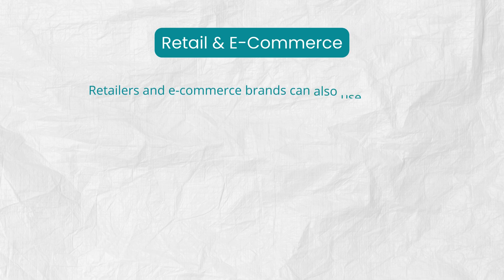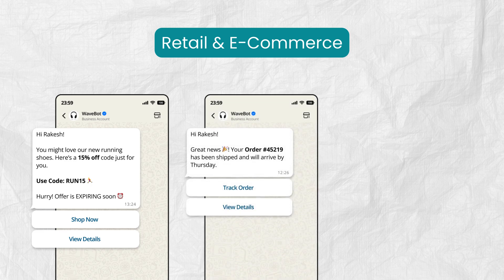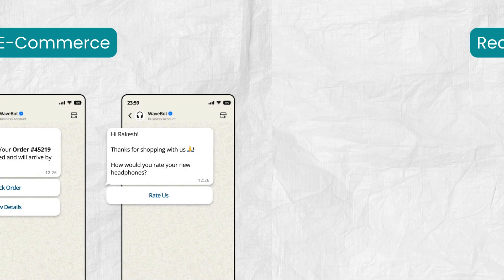Retailers and e-commerce brands can also use chatbots to recommend products, handle customer queries, provide real-time order updates, and follow up after purchase.